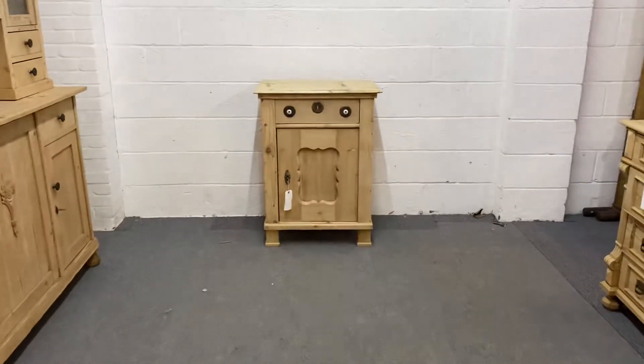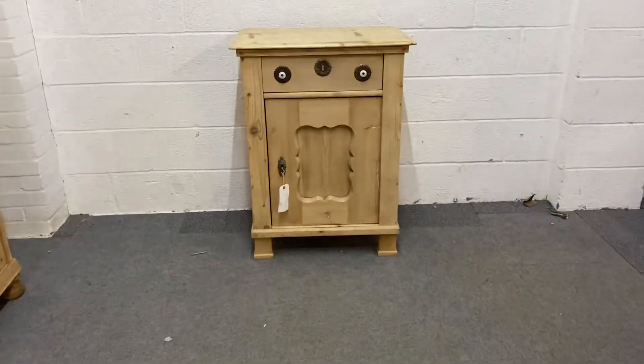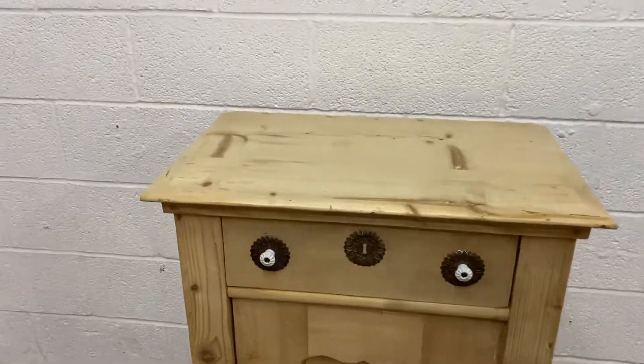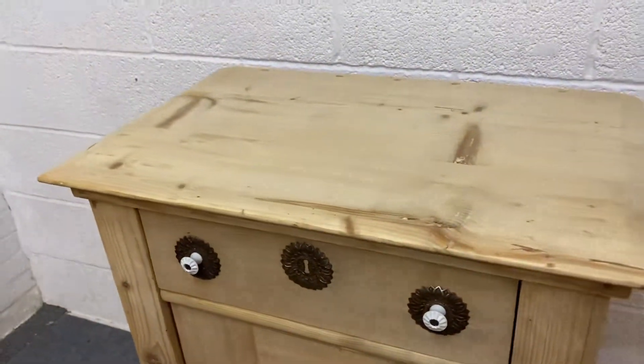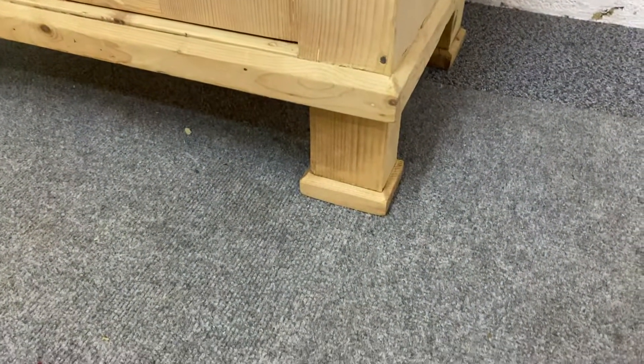This is an old pine cupboard; this one dates from the 1920s. Quite an interesting piece — it's got a drawer at the top, which I'll show you in a second, and unusual feet, sort of block feet with little plinths on the bottom.